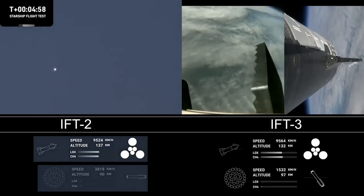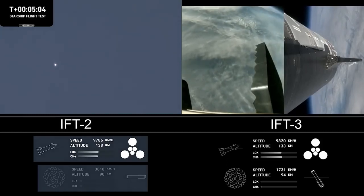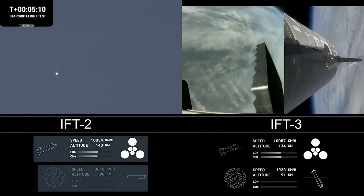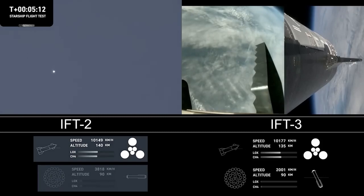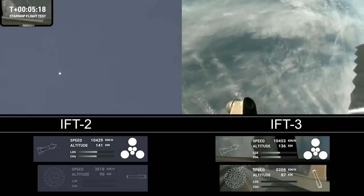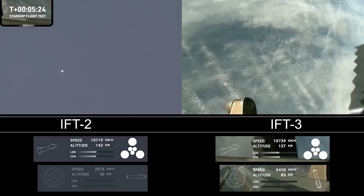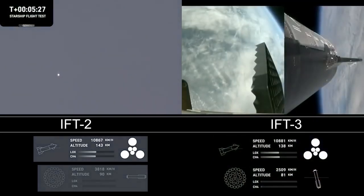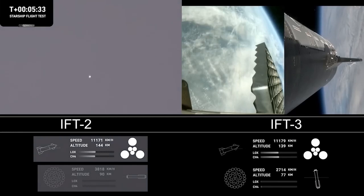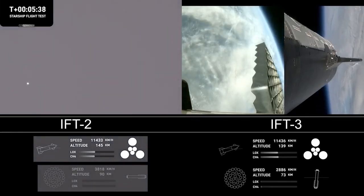Just as a reminder of the Stage 1 test objectives: we're looking for controlled ascent, which we have so far; stage separation — gorgeous, we cruised right through it — as well as vehicles on a nominal trajectory. Good news there. Starship's second stage is still firing its engines and following a planned flight path. For ship objectives, we're looking for hot staging — cruised right through that — controlled ascent, and orbital insertion. The bottom right-hand corner of the screen shows the ship engine graphics, so keep an eye on those.